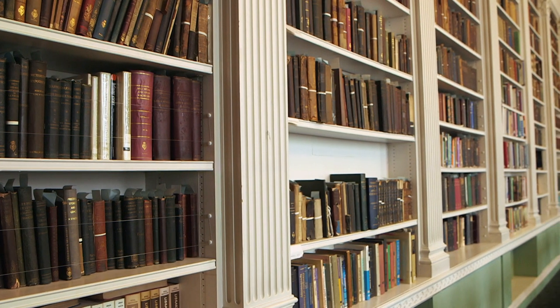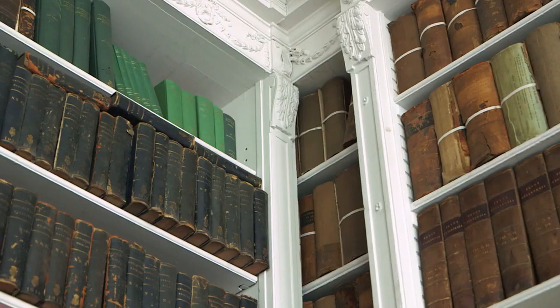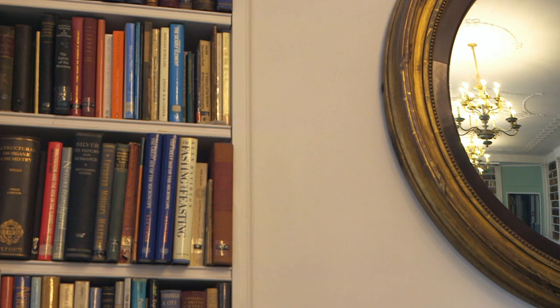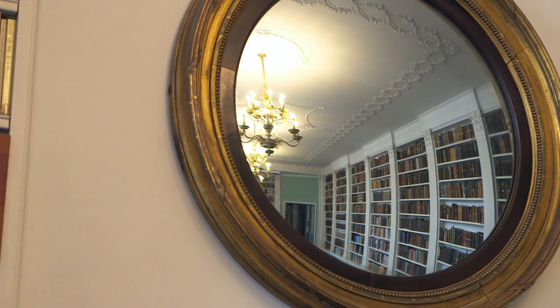My favourite part is the library. It's so light, and before this lecture theatre was converted into the space you see now in 1800, the library held the early lecture space. There's a fantastic mirror in the library that has stood in that space since 1804 and has not moved.